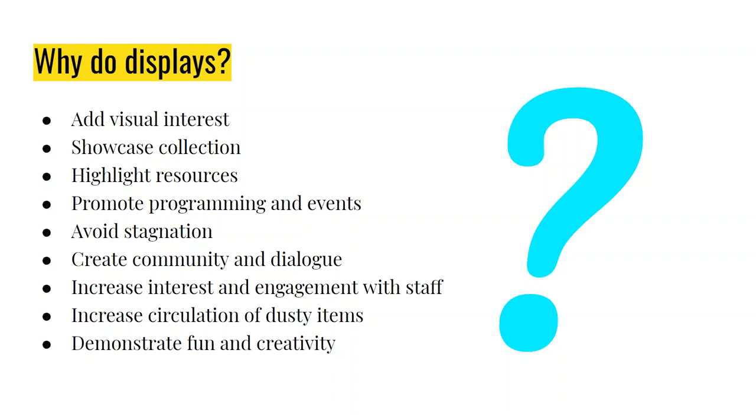When we do displays, we add visual interest to our library. We showcase resources and items that might be interesting or helpful to people. We can dovetail with programming and events, avoid stagnation, create community and discussions among patrons. Displays can also support passive activities and help your circulation — if items are in danger of being weeded, putting them front and center can increase their checkouts. And it's just a fun way to be creative. I do library displays the way others knit or crochet.